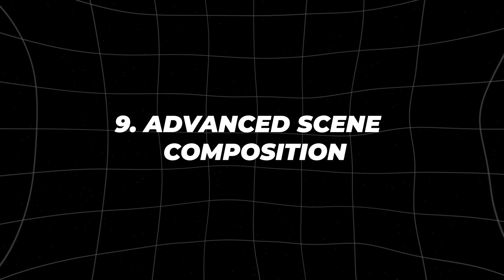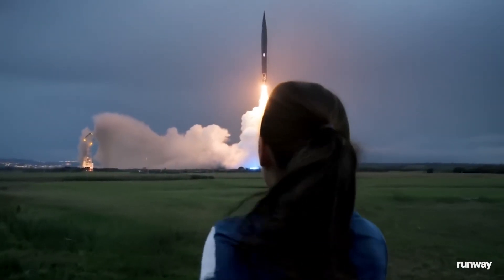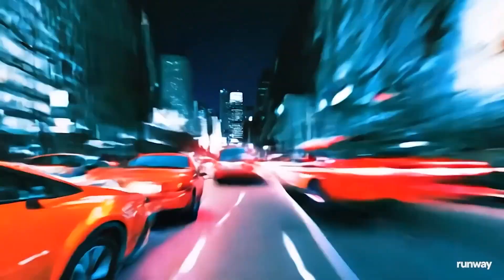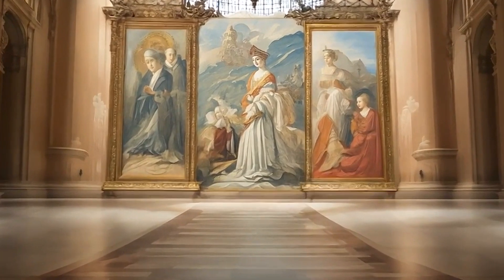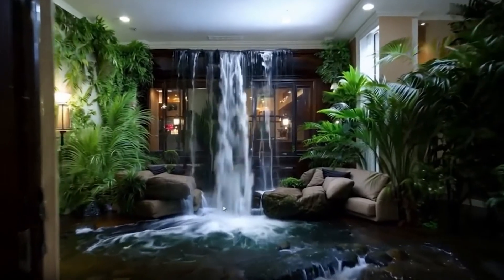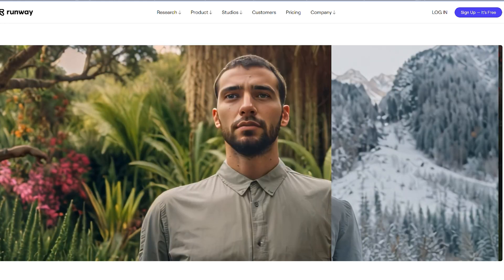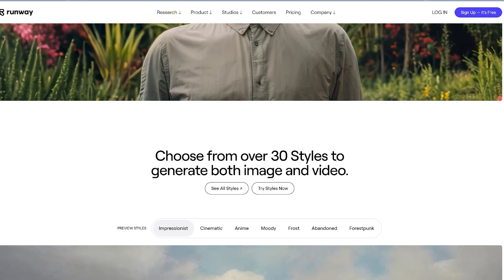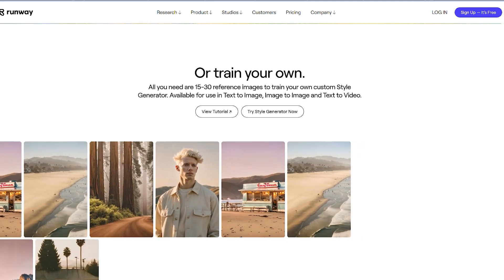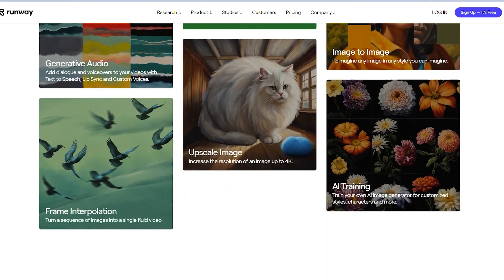Advanced Scene Composition. The composition of a scene can make or break a video. Gen3 Alpha offers advanced scene composition tools that allow you to manage multiple elements within a scene, ensuring everything works together seamlessly. This includes controlling aspects like lighting, movement, and interaction between characters and objects. The result is a cohesive, visually appealing scene that looks professional and polished. Whether you're working on a simple dialogue scene or a complex action sequence, Gen3 Alpha gives you the tools to ensure that every element of the scene is perfectly in place. This level of control is typically found in high-end production software, making it a standout feature of Gen3 Alpha.